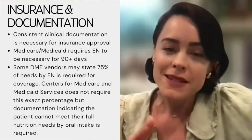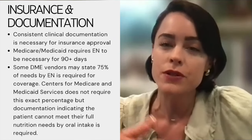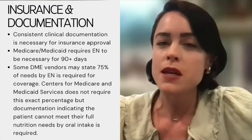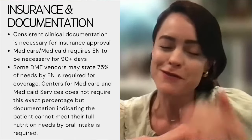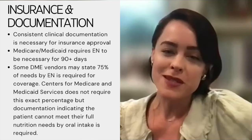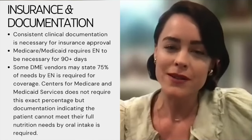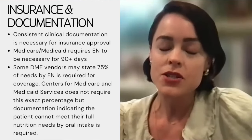Insurance companies need to see that the patient cannot maintain adequate nutrition by mouth alone. If you as the dietitian document that the patient needs the formula and the feeding tube to meet greater than 75% of their needs, but the doctor's note says the patient is eating great, your documentation won't align. I've had circumstances where the speech pathologist, myself, and the doctor had to convene to make our documentation more consistent — which is easy enough to do, but you want to make sure it's done because your documentation does matter.